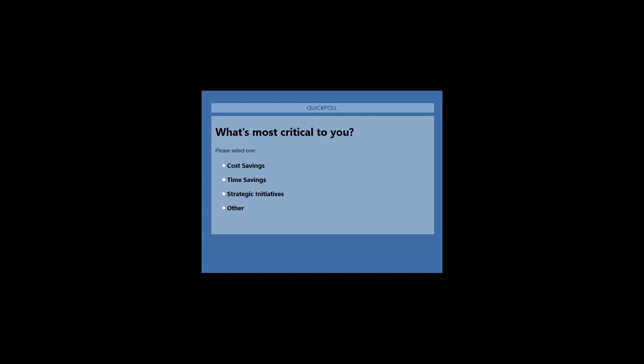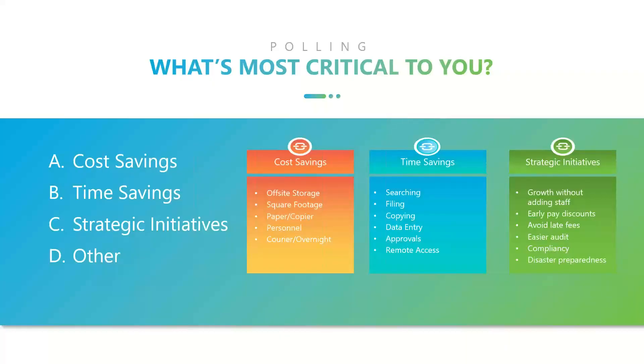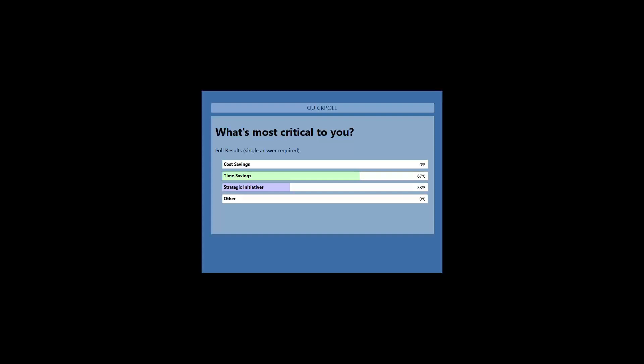It's launched and we have responses. I'm always curious — sometimes depending on who's on the call we might have a strong pull on strategic initiatives. Most times I see cost savings and time savings flip-flopping between each other, and I'm curious what's happening on today's call.